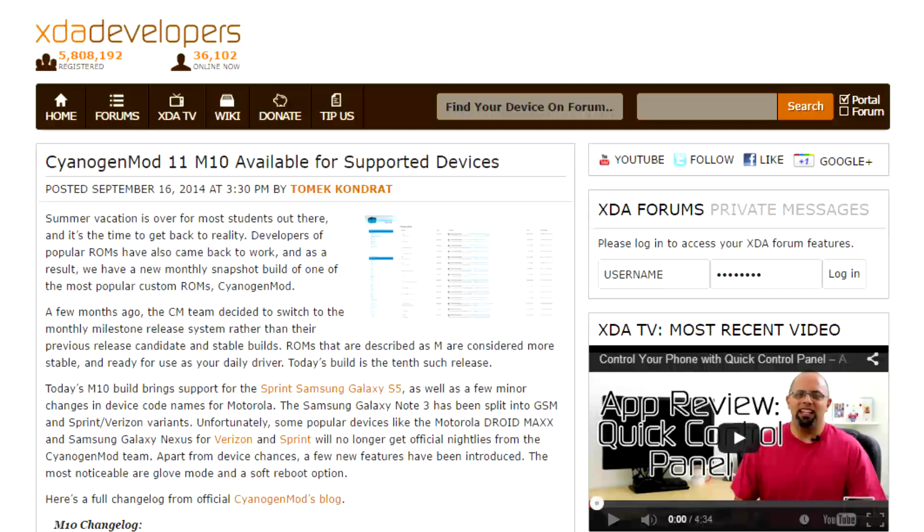Moving on to a quick device update. As of this week, CyanogenMod 11 Milestone 10 officially released for all supported devices. A couple of new devices, such as the Sprint Samsung Galaxy S5, have been added. And unfortunately, there are a few devices, like the Droid Max and the Galaxy Nexus for both Verizon and Sprint, that have been dropped.